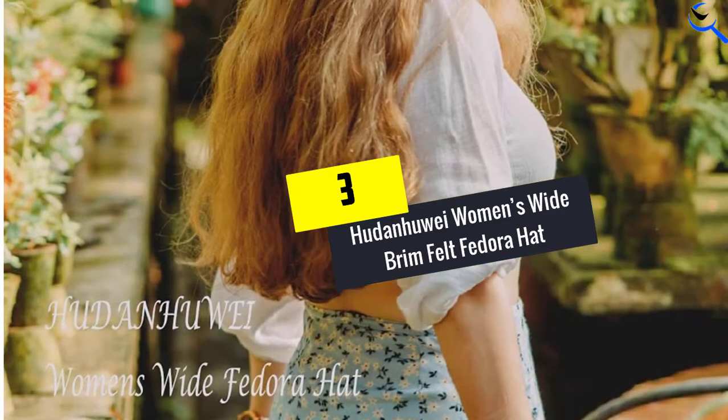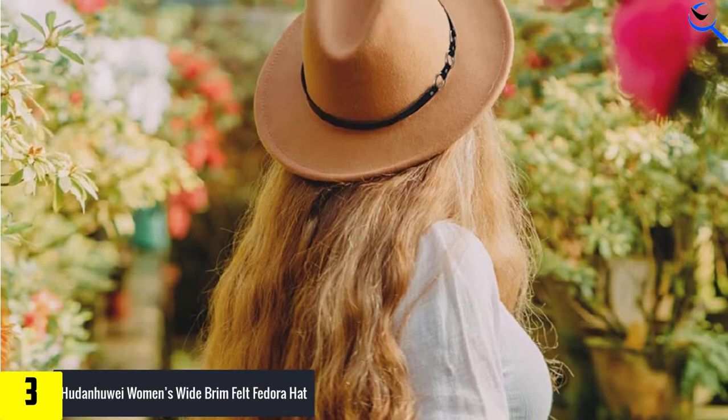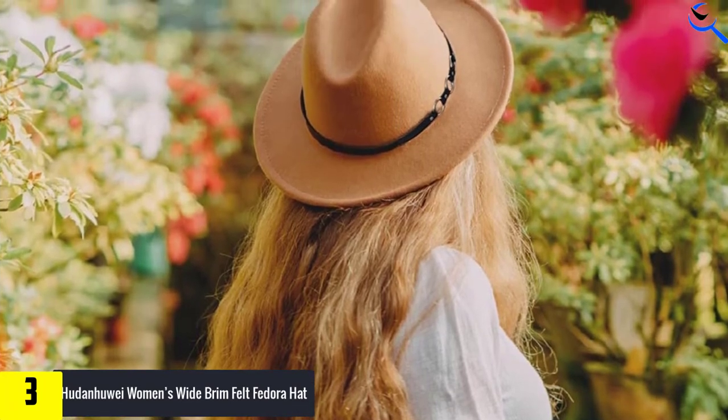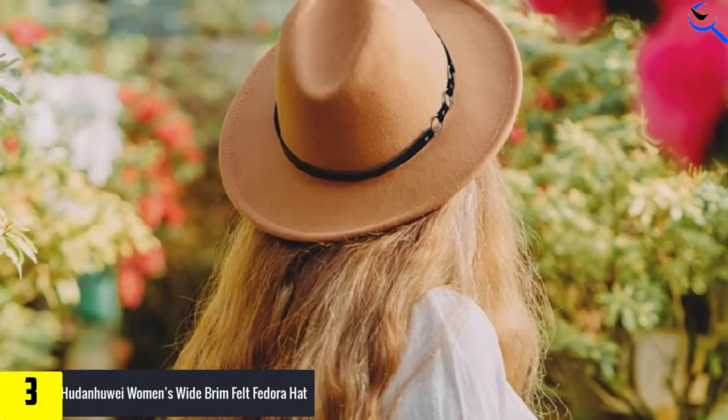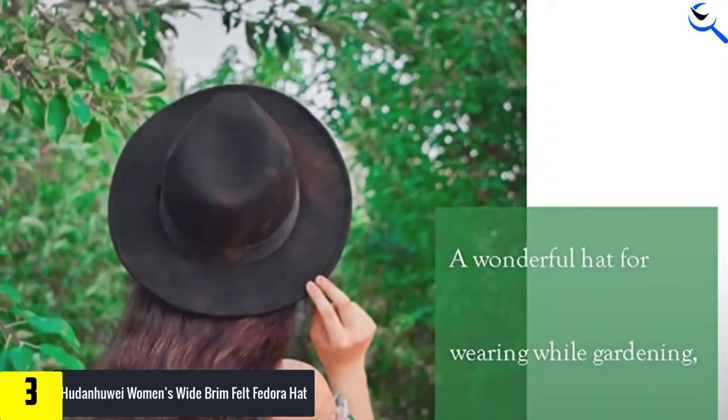At number 3, we have the Houdan Hawaii Women's Wide Brim Felt Fedora Hat. If you like to stand out in a crowd, the Houdan Hawaii Women's Wide Brim Felt Fedora Hat is the ideal choice for you. It has a leopard print belt with a buckle that adds elegance to the design.